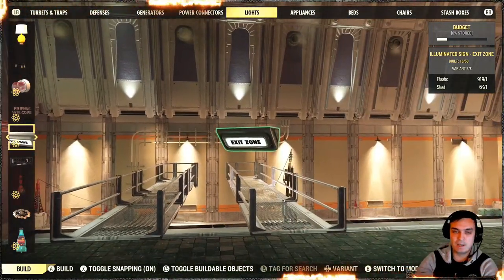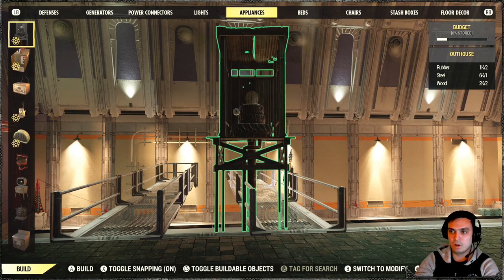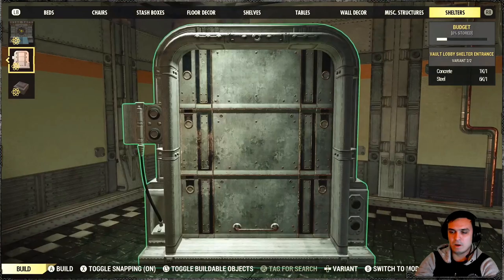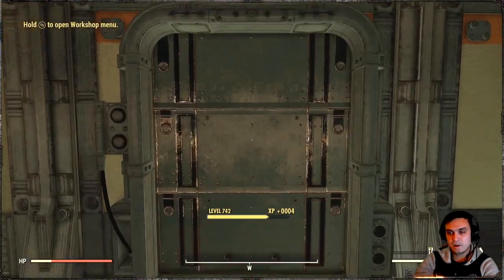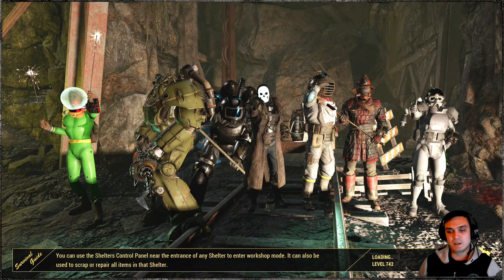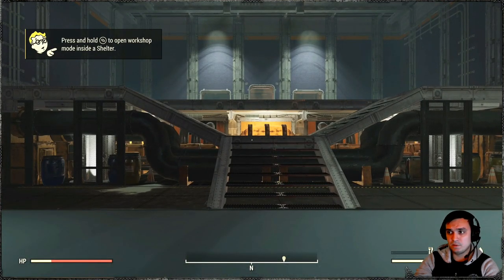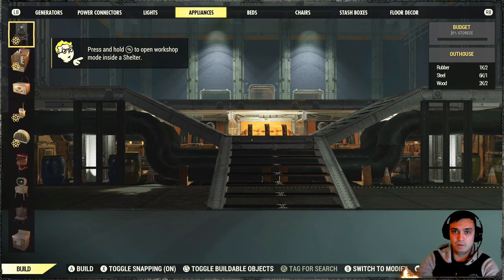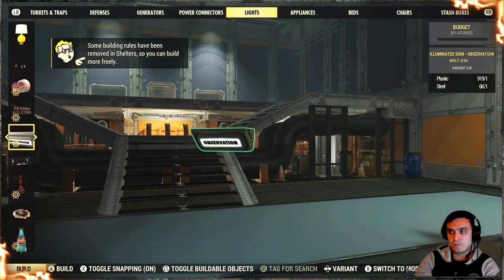Thank god the light budget isn't shared across all your shelters. I checked my other shelter: 20 out of 50 there, and 16 out of 50 here. The light budgets are not connected between your vaults. I haven't checked the lobby vault that Fallout First members got for free — let me quickly jump in there to see if the light budget is still zero out of 50. Yep — zero out of 50. They did not share the light budget.